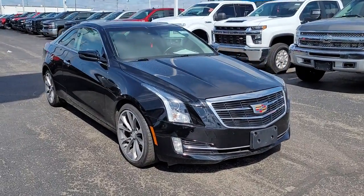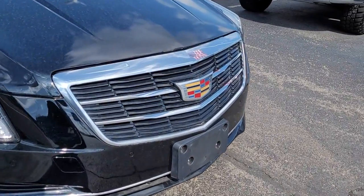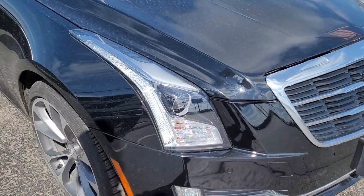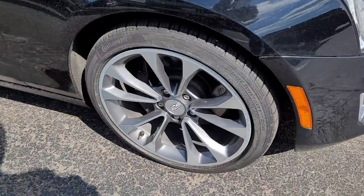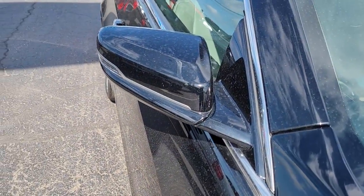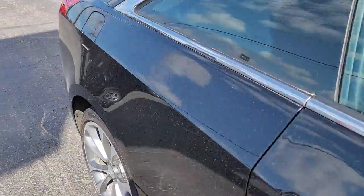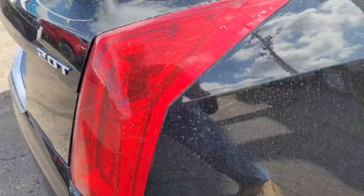Hop into the 2017 Cadillac ATS. This vehicle still has fewer than 50,000 miles on the clock, so it won't last long. Satisfy your desire for a ride that blends advanced materials, balance, power and agility and infuses it with smart technology and refined styling. Get into the ATS Coupe.